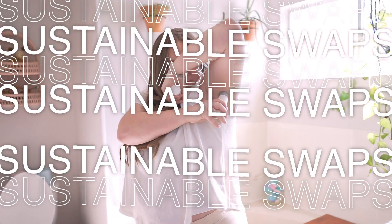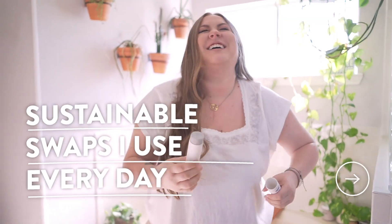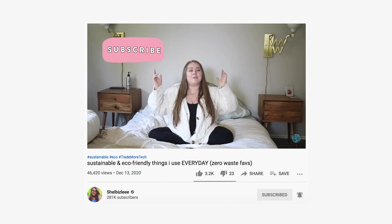Welcome back to my bedroom to talk about some of the sustainable things I use every single day. If you missed the last episode of this little mini-series, I'll link it up here. Basically, I think there are enough videos out there that talk about a hundred zero waste swaps. This mini-series — probably two, maybe three videos at most — is focused on the things I use every single day, the tried-and-true things that I swear by.